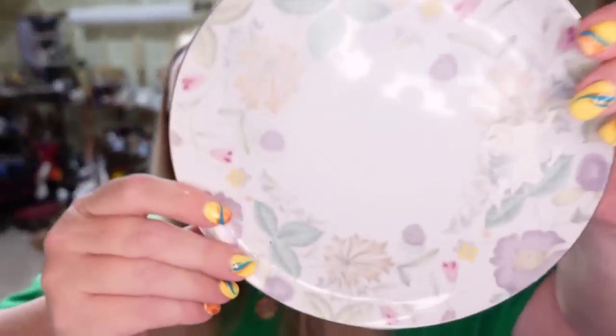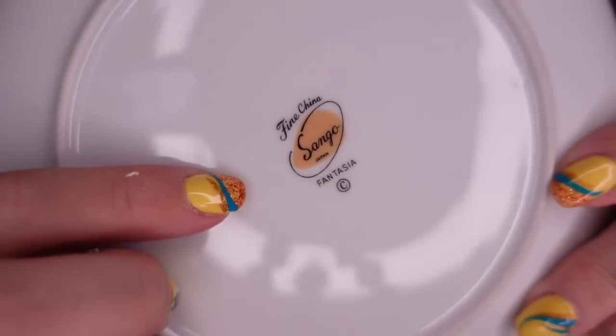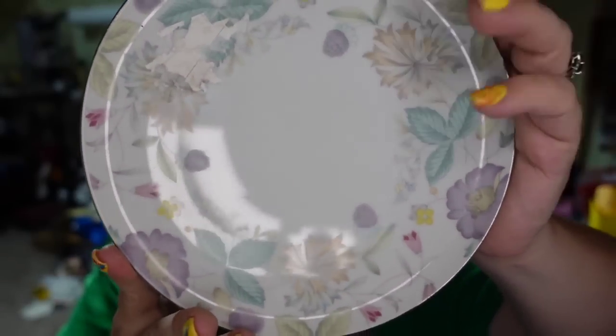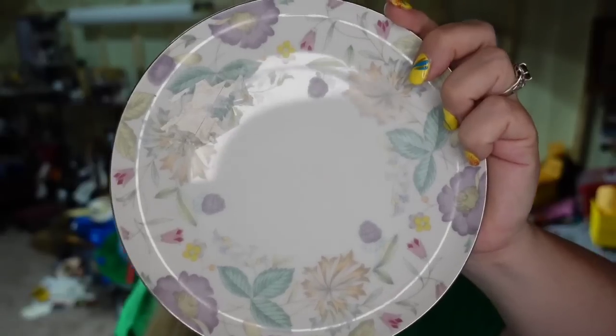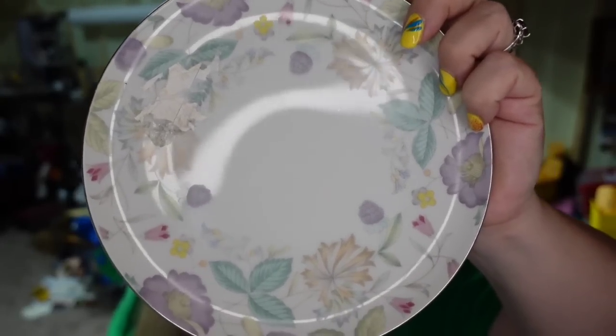Up next is eight salad plates — these are Fantasia by Sango. The buyer got eight salad plates for $30 plus she paid $12 in shipping. I paid less than a dollar for the whole set — it was in a box lot that was really cheap. So this is about a $22 profit.